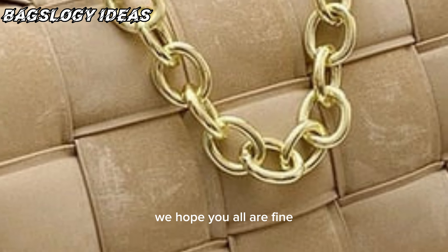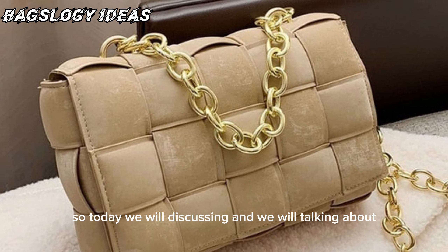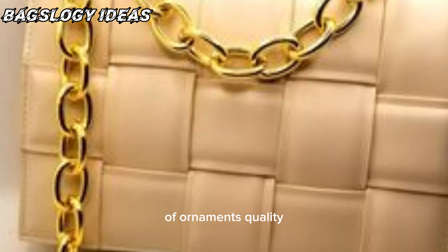Hello viewers, how are you? We hope you all are fine. Today we will be discussing and talking about some of the fantastic and best Bottega Veneta bag designs — crossbody bag designs and ideas — that offer immense quality.